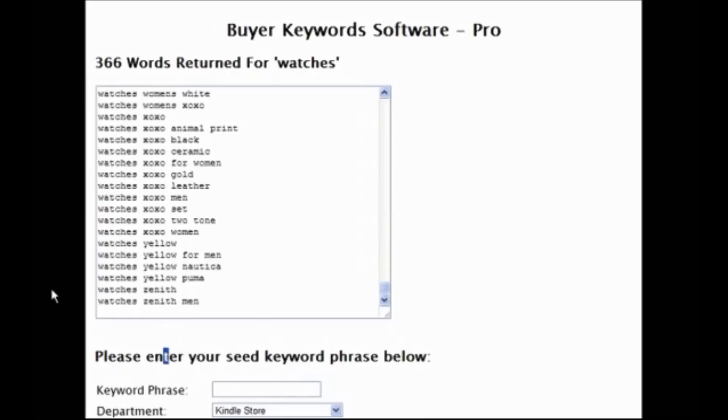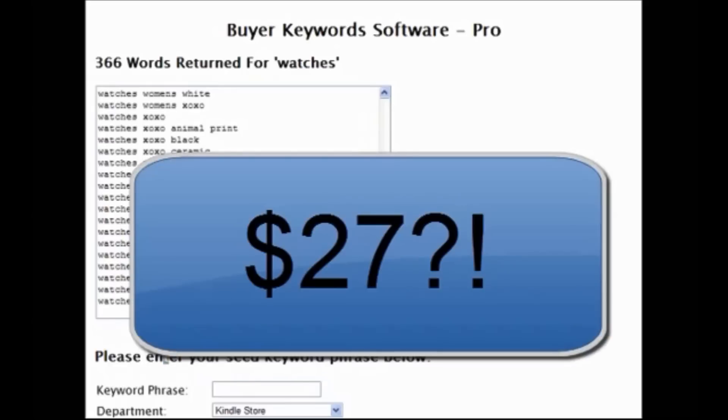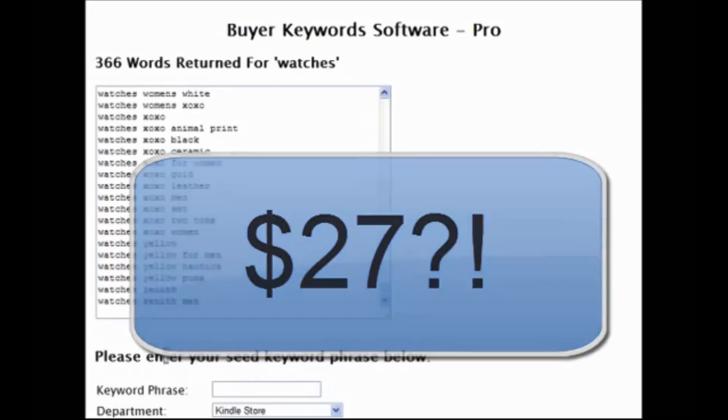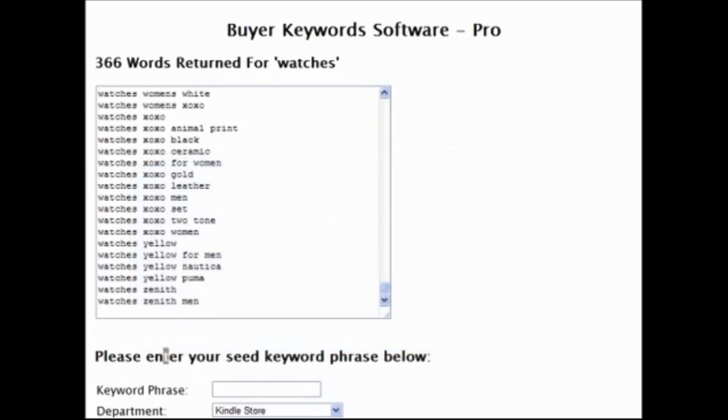There are a couple of similar tools out there sold for up to $47. However, I really want to make this a no-brainer for you. The standard version starts at just $5, rising by 5 cents for each sale. The pro version starts at $9, also rising by 5 cents per sale. As with all my products there is officially a 60-day guarantee, although you can get in touch with me at my help desk any time over the next year and I'll happily refund you, no questions asked.